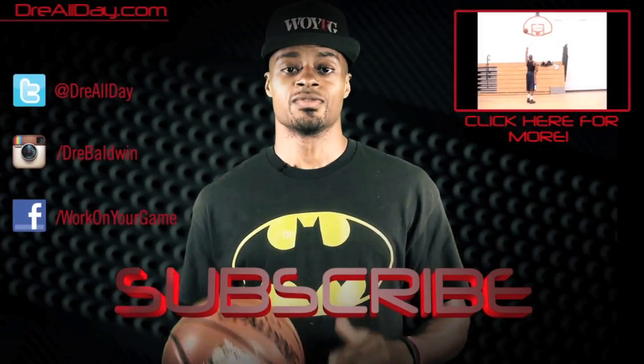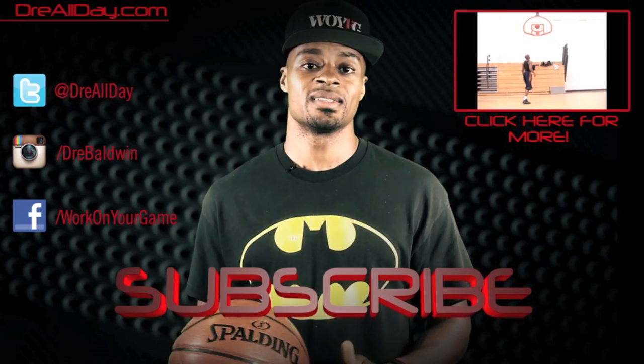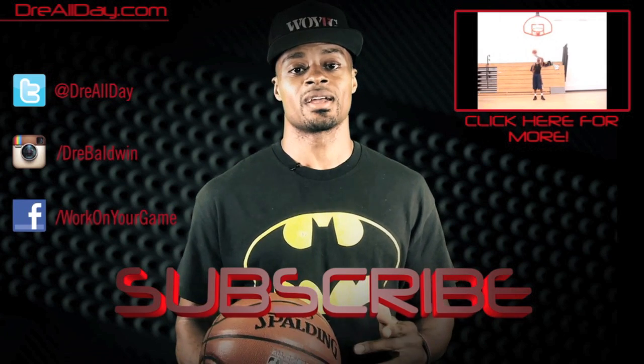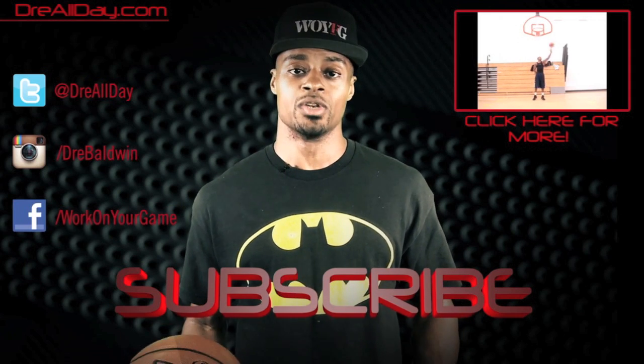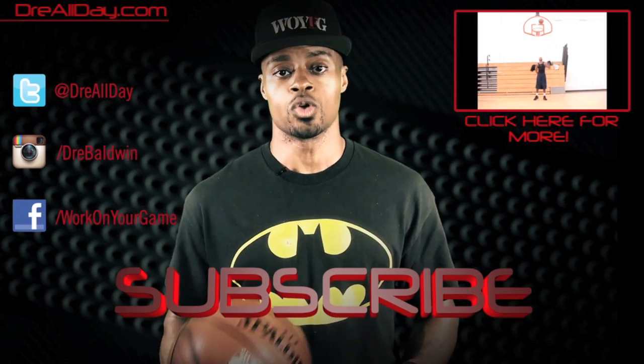Work on your game at DreAllDay.com. Thanks for checking out this video — make sure you check back next week the same day to catch more tutorial content. Check out all my favorite content and all my social networks you can follow me on. Make sure you are subscribed to catch all my new content coming out on this channel every single day. Work on your game.